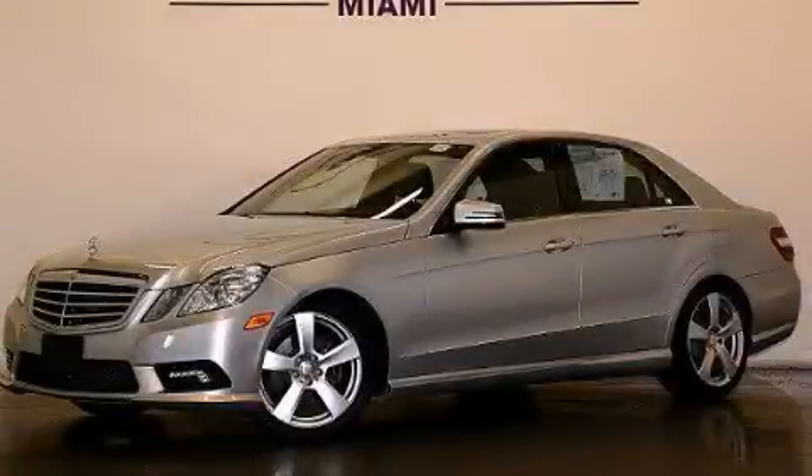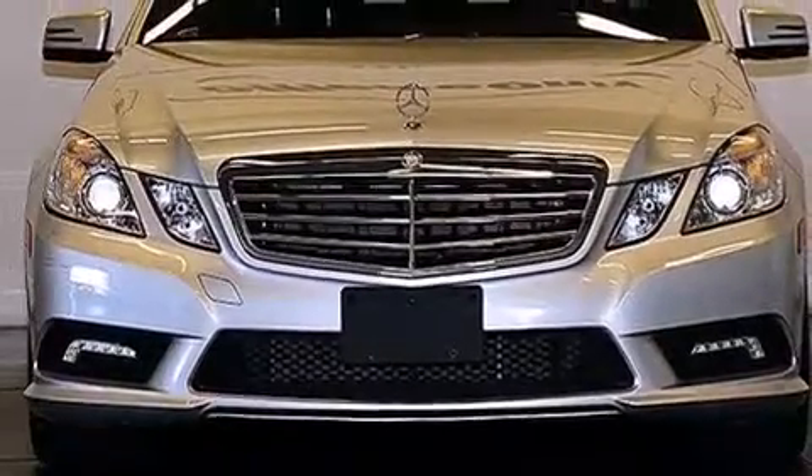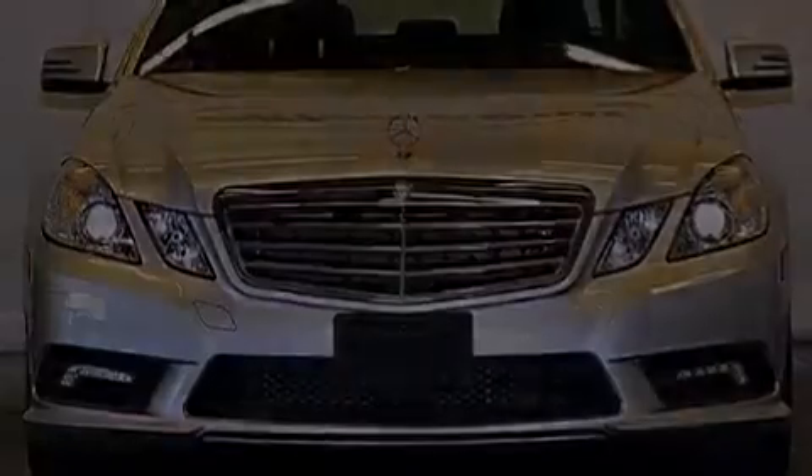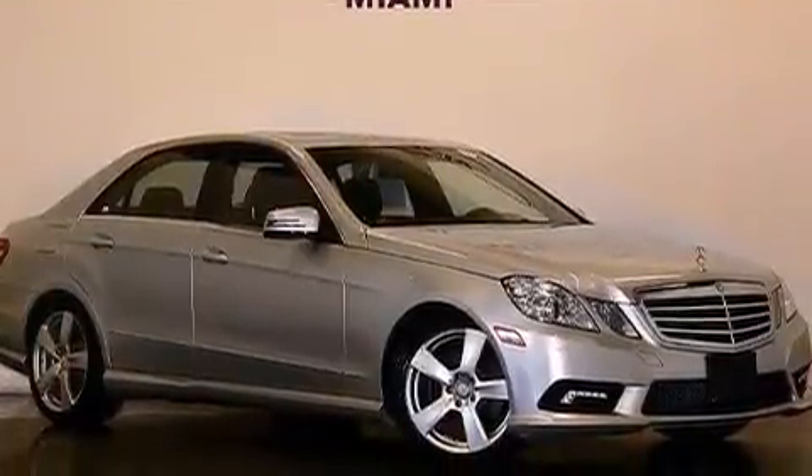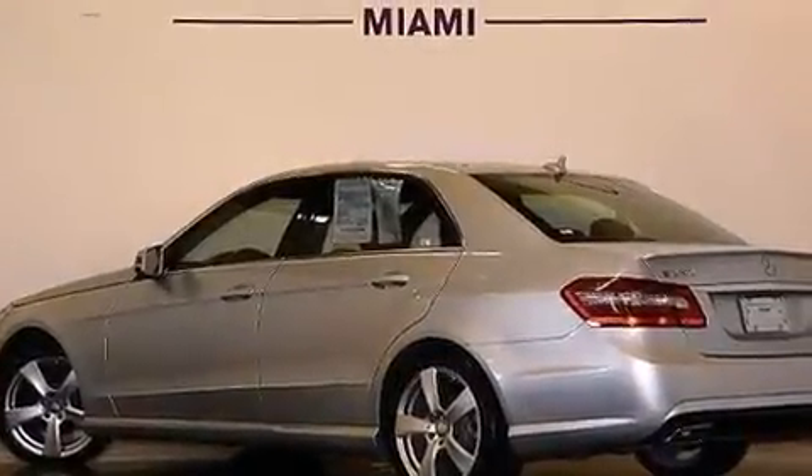This is a 2011 Mercedes-Benz E350, a great fit and finish. It has a 3.5-liter, 6-cylinder engine, a 7-speed automatic transmission, and all-wheel drive. Plus, having just come off lease, this Mercedes-Benz is in like-new condition.